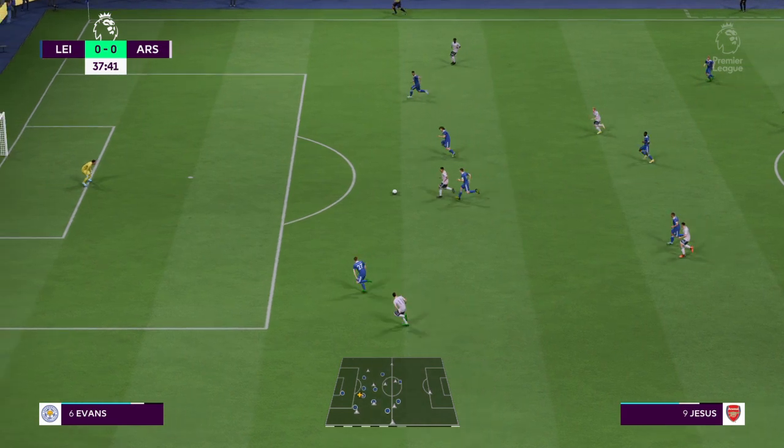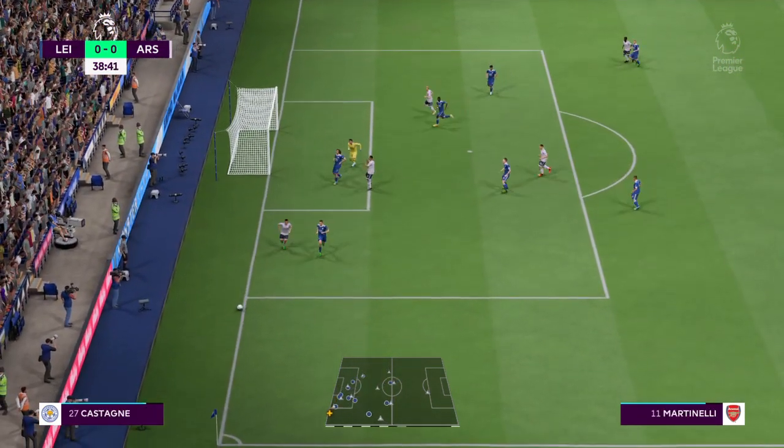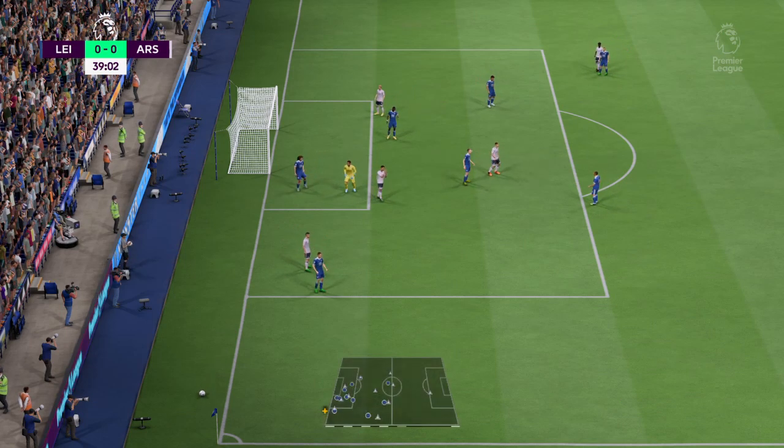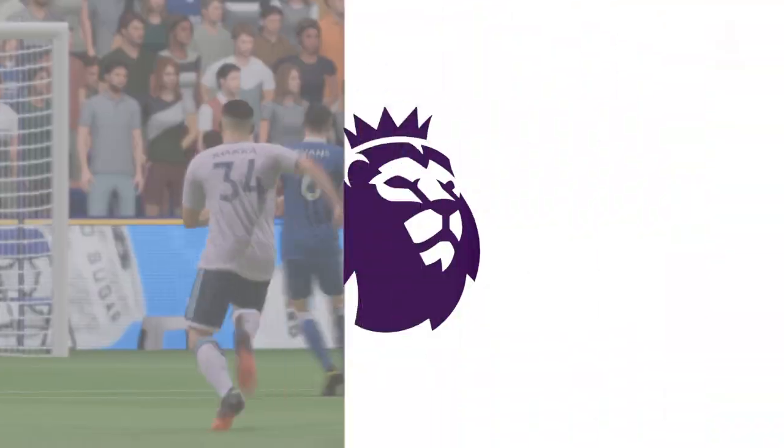Martin Odegaard — he's in behind. Well, that's a moment he'd like to airbrush from history. Not a good attempt — lots of power but no control whatsoever. That's a real waste.